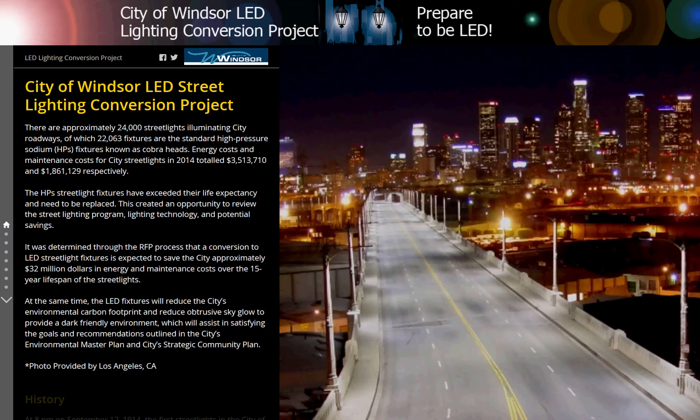City of Windsor LED Street Lighting Conversion Project. There are approximately 24,000 streetlights illuminating city roadways, of which 22,063 fixtures are the standard high-pressure sodium fixtures known as cobra heads. Energy costs and maintenance costs for the city streetlights in 2014 totaled $3,513,710 and $1,861,129 respectively.